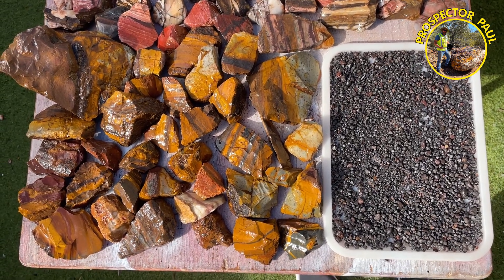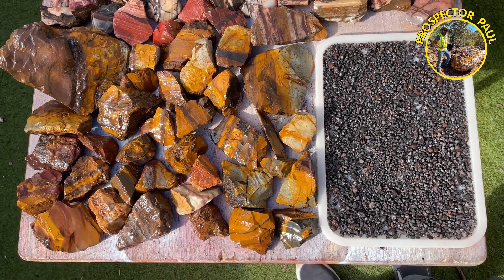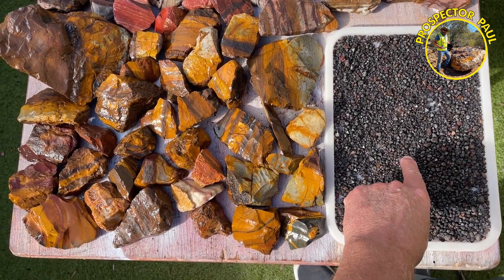I've just come back from my week-long rock hunt up north of Western Australia, and these are what I've come back with — these are magnetite crystals.